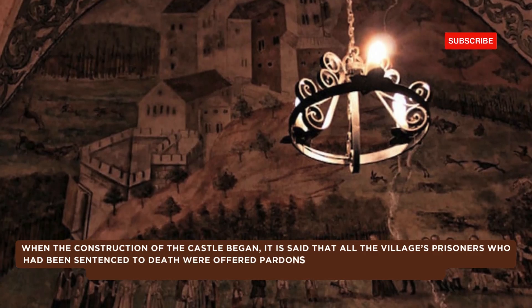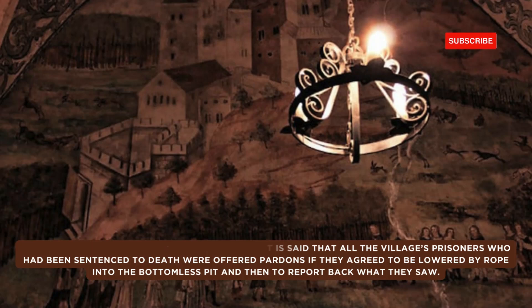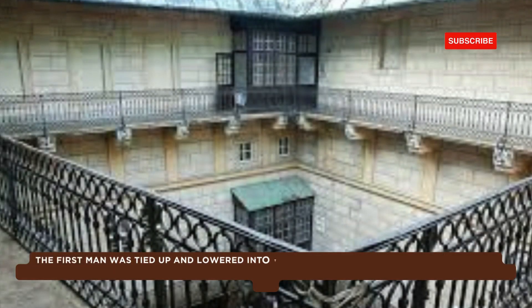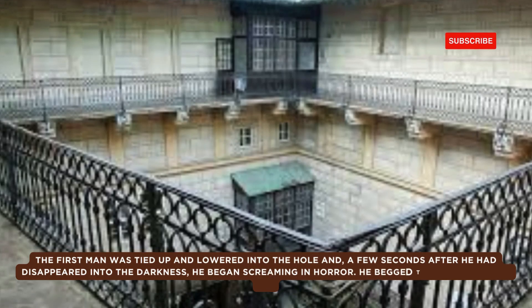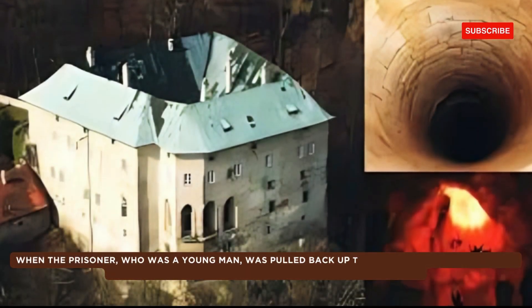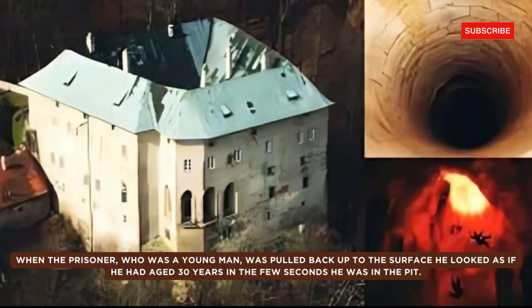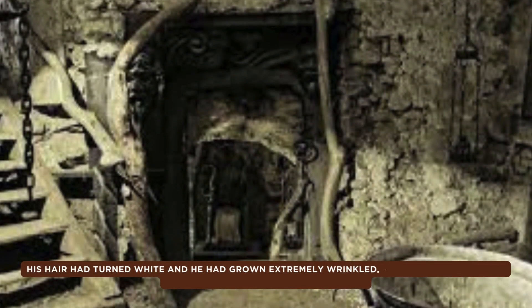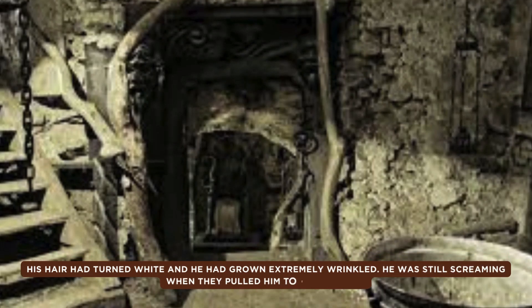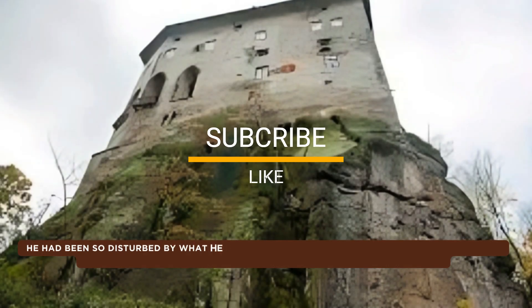The chapel walls are decorated with frescoes depicting the Archangel Michael fighting a dragon and weighing souls at the Last Judgment. Other frescoes show the crucifixion and Saint Christopher. The strangest image is that of a female centaur depicted as a left-handed archer — images of a centaur, a female archer, or a left-handed individual are extremely rare in Christian settings, and may directly pertain to the stories about evil creatures crawling from the pit.